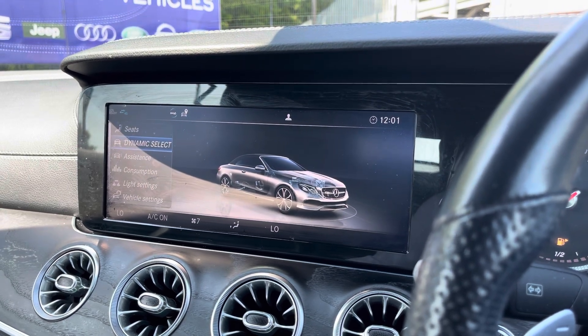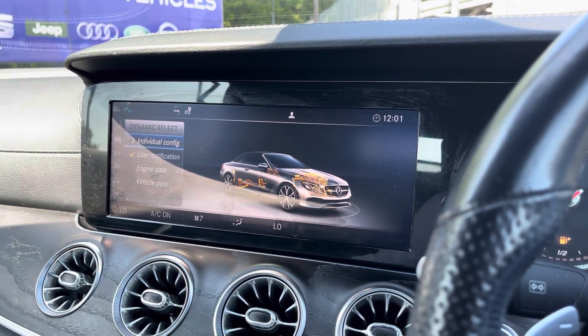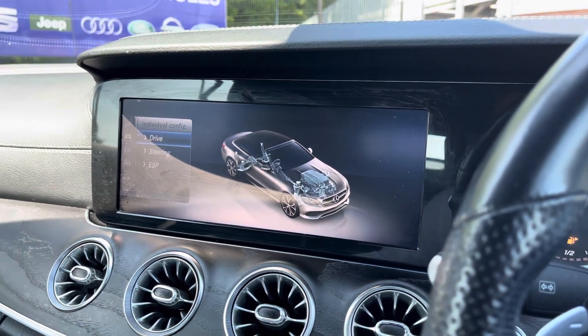Finally, you've got the My Vehicle menu, which provides an overview of various vehicle functions and a more in-depth look at features such as Dynamic Drive Select, which allows you to tailor the performance of the vehicle to your liking.